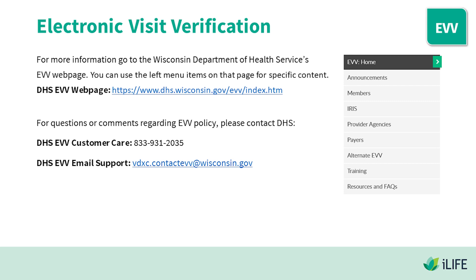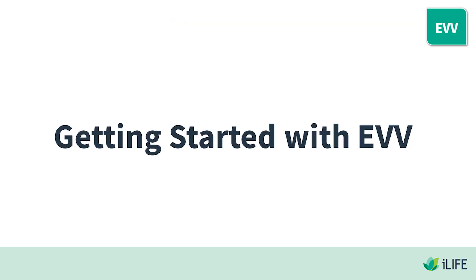For more information, go to the Wisconsin Department of Health Services EVV web page. You can use the left menu items on the page for specific content. The DHS EVV web page can be found in the video description. For questions or comments regarding EVV policy, please contact DHS EVV Customer Care at 833-931-2035. The DHS EVV email support can be found in the video description. Getting started with EVV.